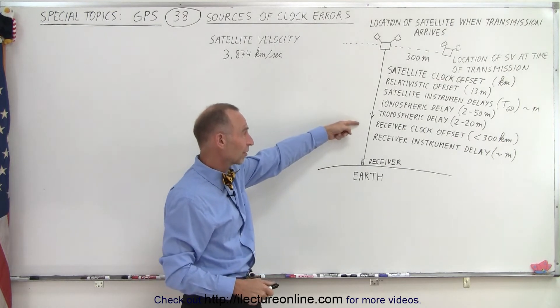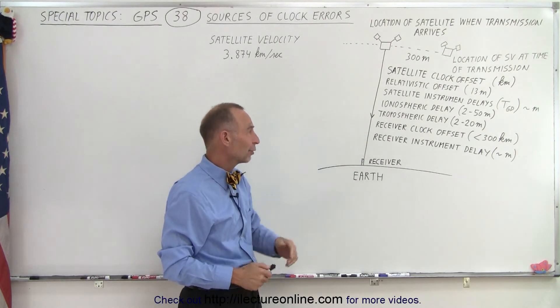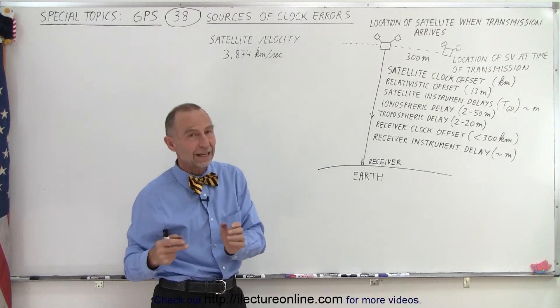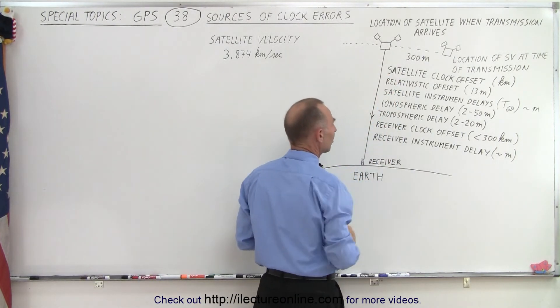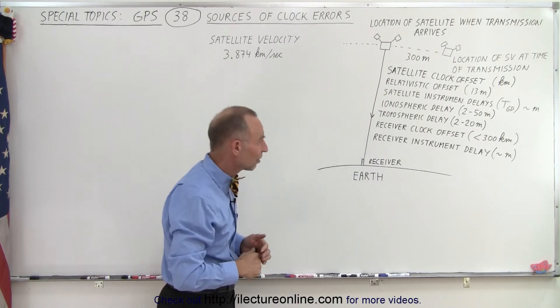We've already talked about the receiver clock offset, and then finally there is also the receiver instrument delay, so we have delays in the instrumentation of the satellite and delays in the instrumentation of the receiver.